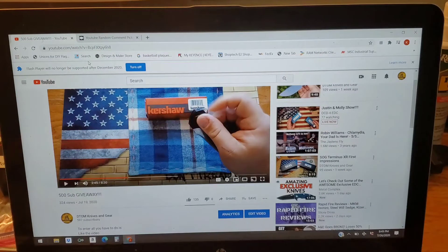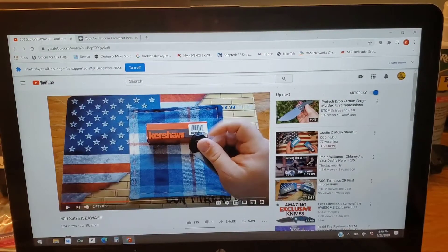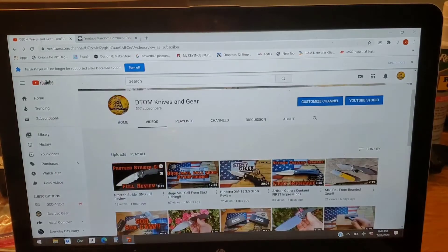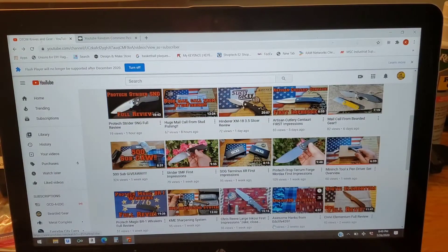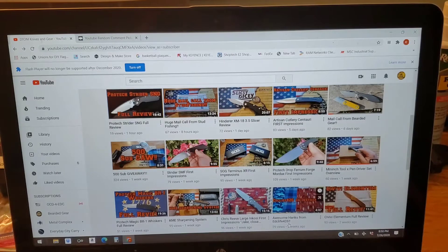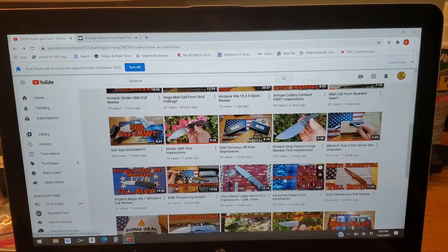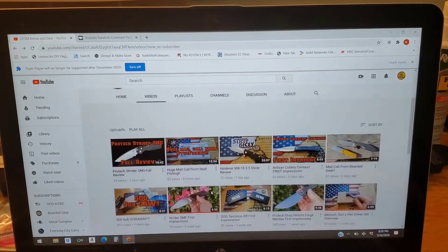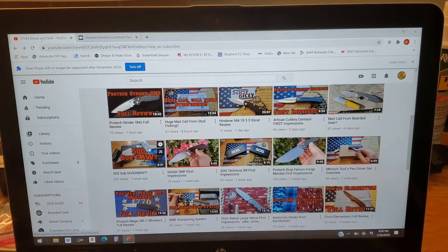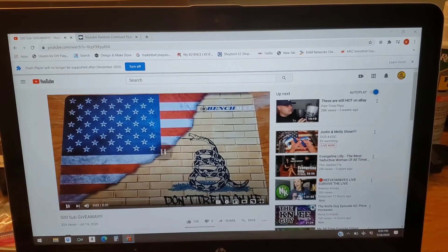You'll also get a brand new handkerchief from EDC Live 426. He made me some hanks and I'm giving one of these away — super cool dude and it's a super cool hank, very well made. So that is prize pack number one.